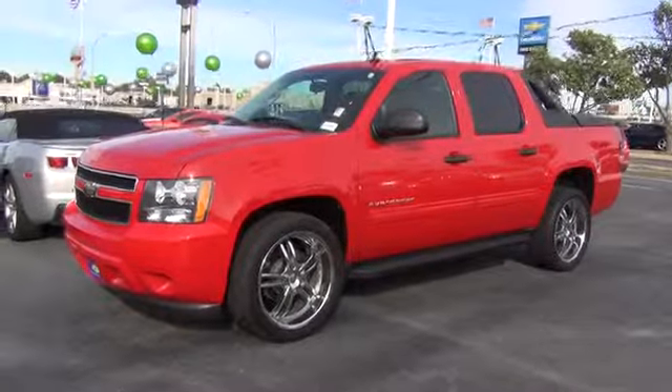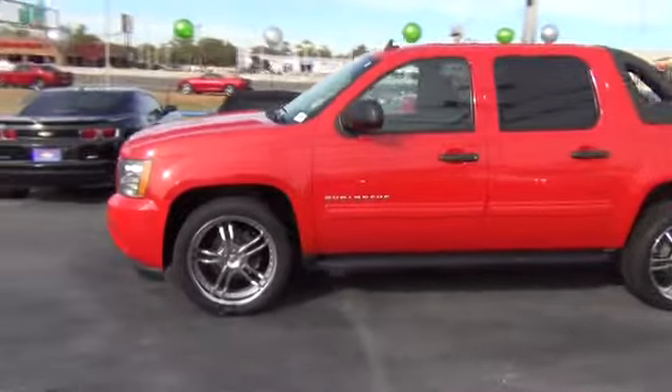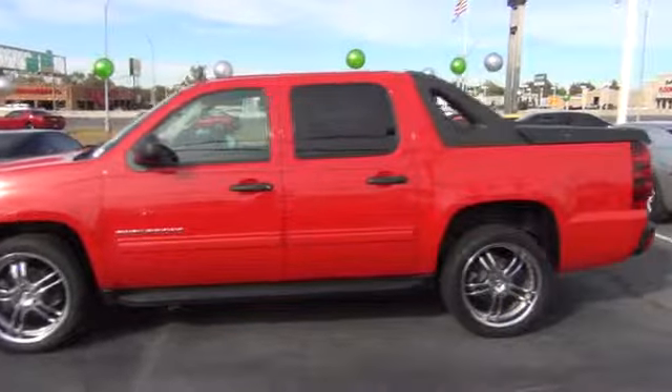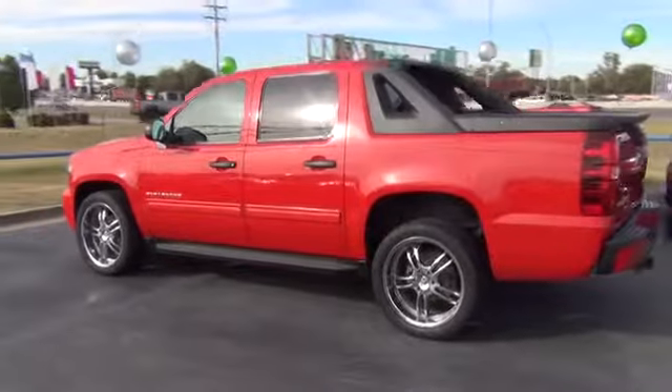The 2010 Avalanche. The Chevy Avalanche can transform from an SUV into a full-size pickup truck, all in less than a minute. This makes the Avalanche one of the most flexible vehicles out there.